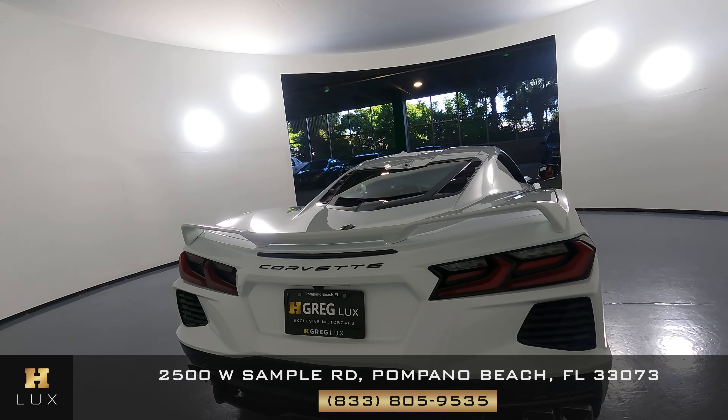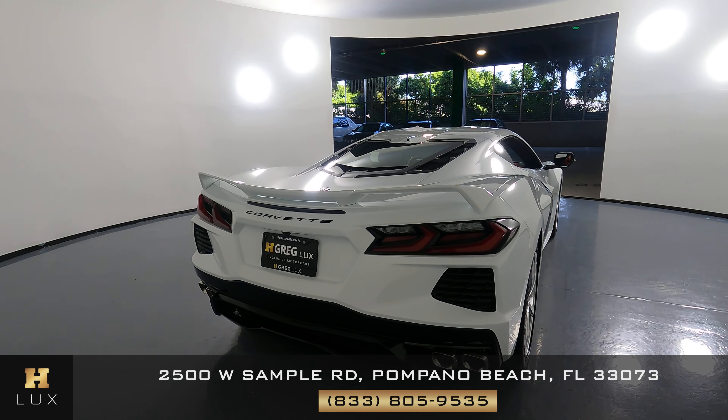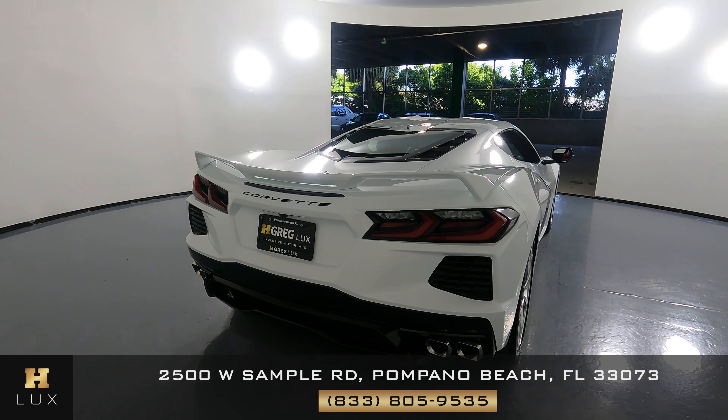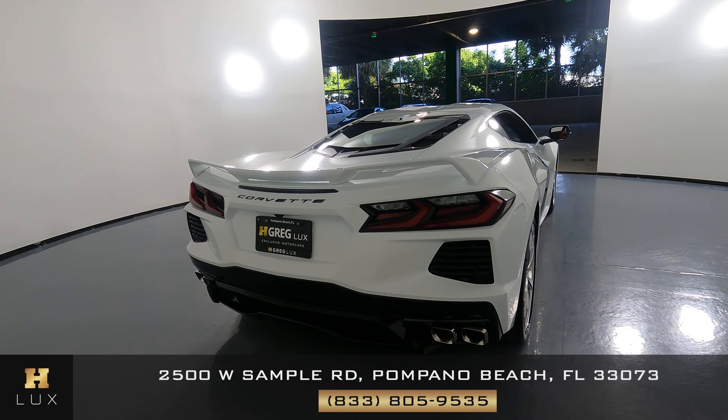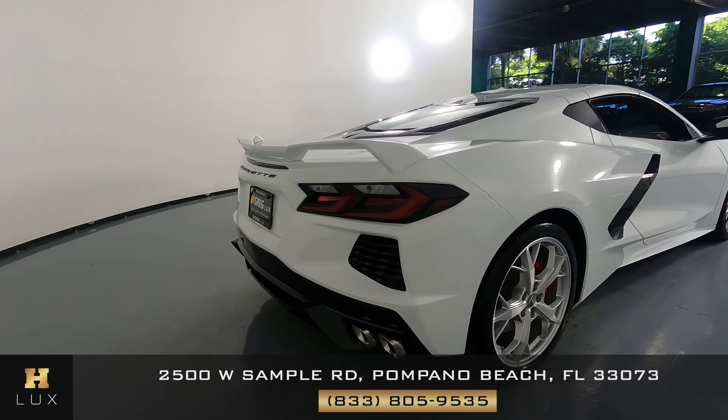Let's have a look at the back of the car. Taking a look at the spoiler, everything seems to be in perfect condition — I'm not seeing a scratch back here at all. The back bumper is in excellent condition as well. Everything back here is in good condition.